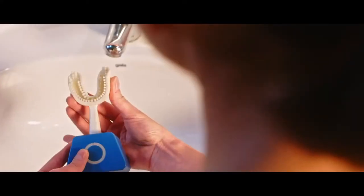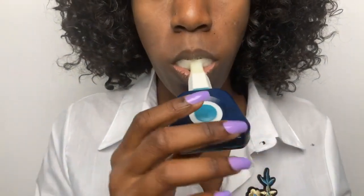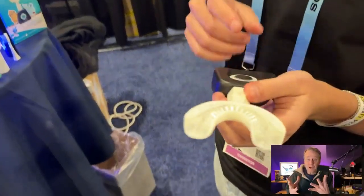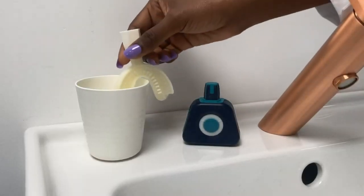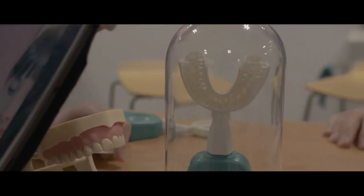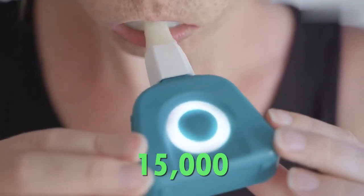Y-Brush is a device that consists of two parts: a handle and a mouthpiece. The handle contains the battery, the motor and the electronics. The mouthpiece holds the bristles, the sensors and the magnets. The mouthpiece is shaped like a U and covers the upper and lower teeth simultaneously. It is made of flexible, biocompatible material and is customized to fit each user's teeth. The mouthpiece has four zones corresponding to the four quadrants of the mouth: upper right, upper left, lower right and lower left. It also has thousands of nylon bristles arranged at a specific pattern and angle, vibrating at 15,000 movements per minute, creating a sonic effect that dislodges plaque and bacteria.